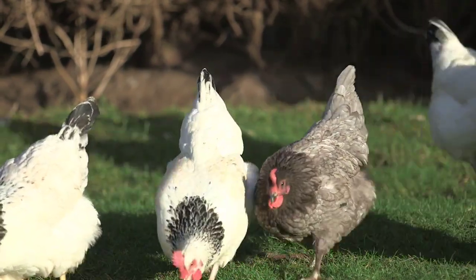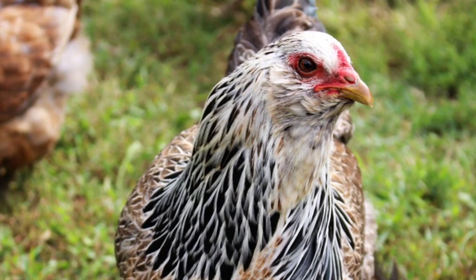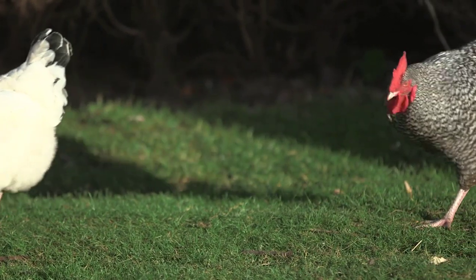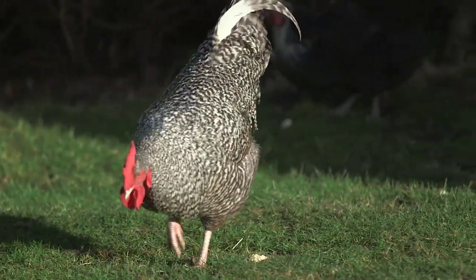Now let's talk about their personalities. Easter Eggers are known for their gentle and friendly nature. They often enjoy human interaction, and they tend to be curious, sociable, and easy to handle, which makes them a delight to have around.